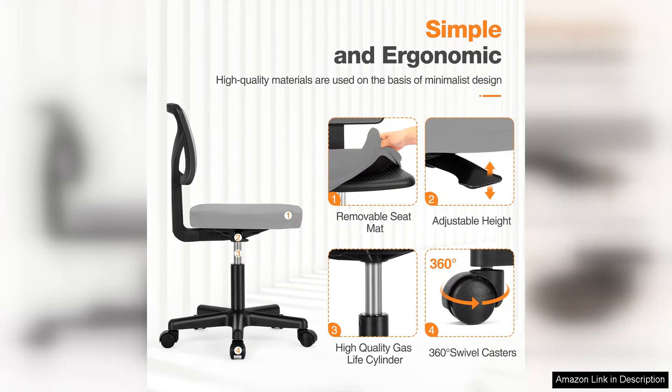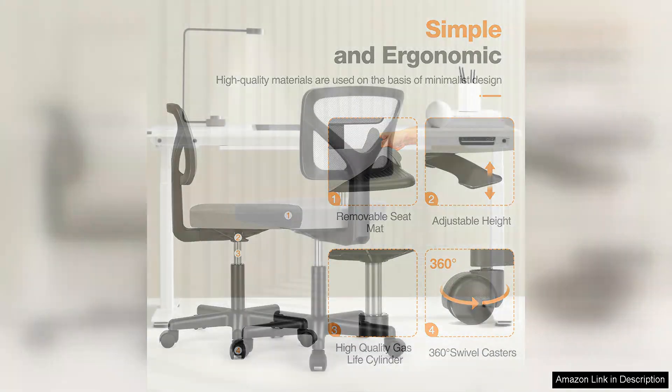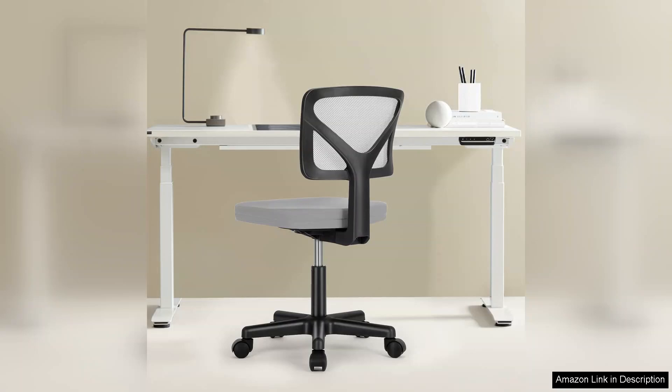However, I did notice that the cushion could be a bit firmer for prolonged use. After a few hours, I found myself wishing for a bit more padding. That said, this is a minor drawback compared to the overall comfort and functionality it provides.